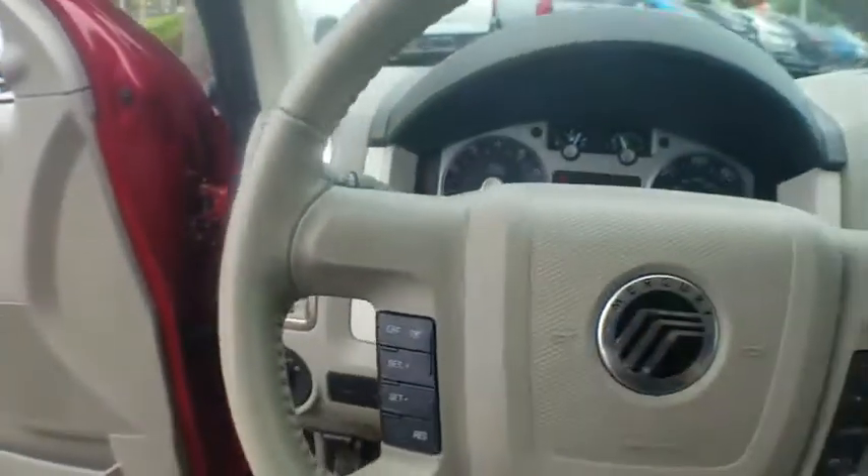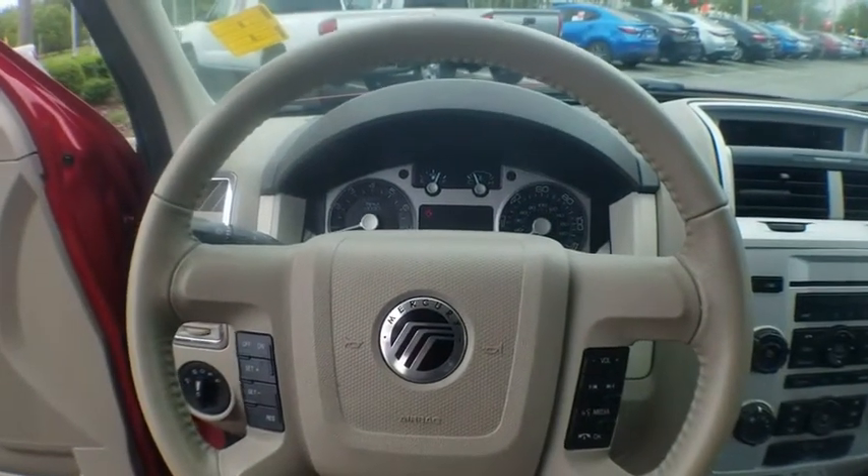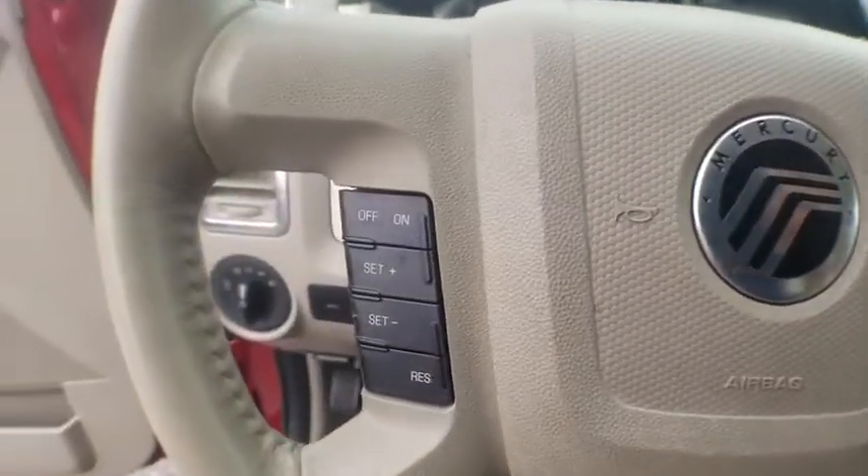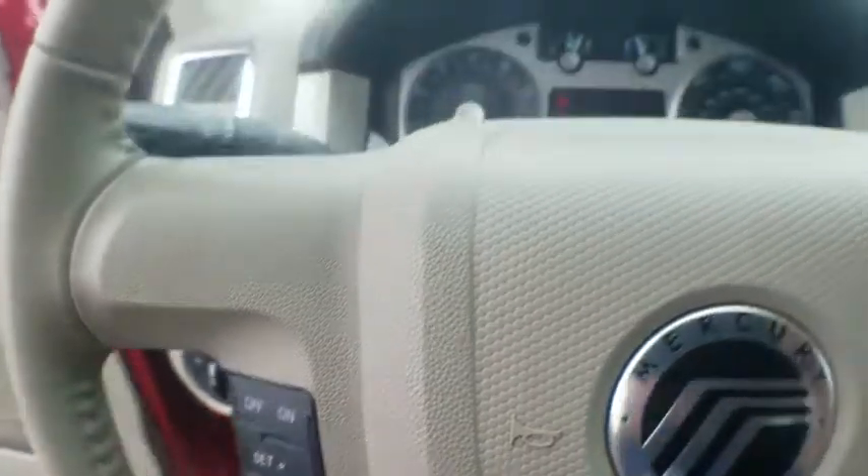Dual airbags, alloy wheels, power steering, fog light, trip computer, rear window defroster, power windows, CD player, electronic stability control.